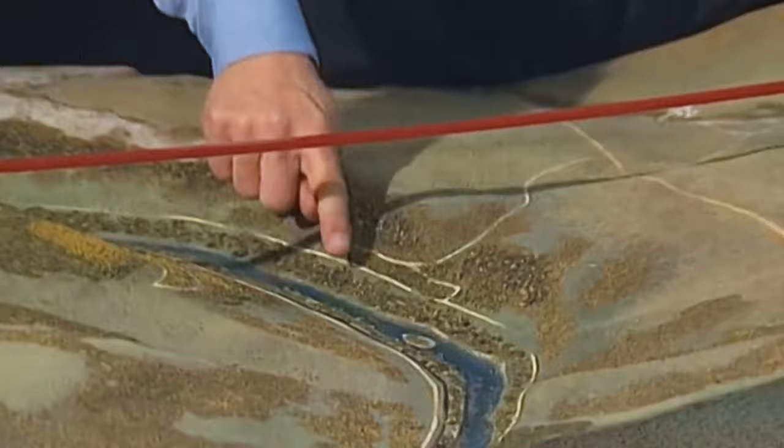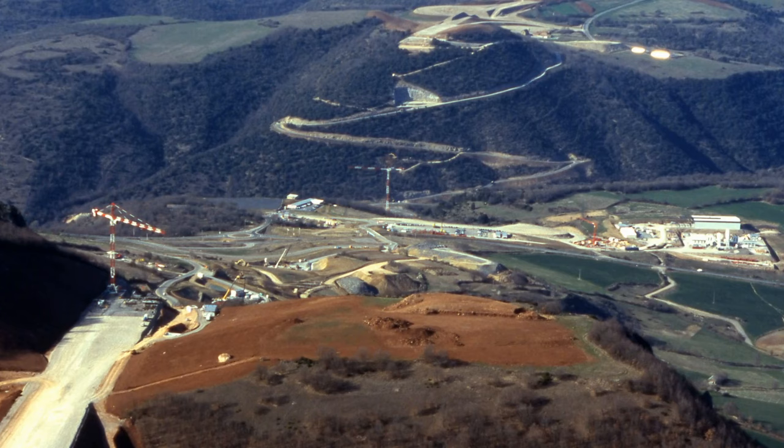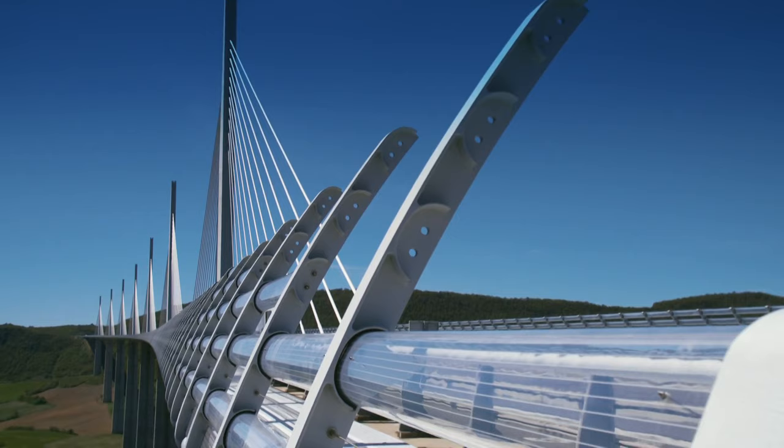In 1996, the plan from Foster & Partners won approval. Their interpretation as a team was to march across the valley from plateau to plateau with the most efficient, lightest impact on the landscape, and create a series of spans — bridging over the Tarn along the way. Building such an extraordinary bridge would turn the project into a laboratory of engineering innovation on a massive scale.